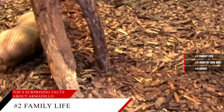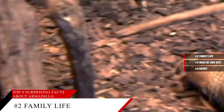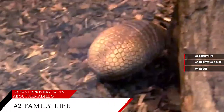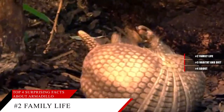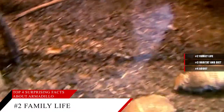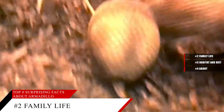Breeding season for armadillos varies, but some can reproduce year-round. Gestation is anywhere from two to five months, and armadillos do not form bonds — the father does not stay to help raise the young. A baby armadillo is called a pup, and litters range from one to twelve. When born, the shell is soft and gray and feels like leather, but hardens within a few days. The mother nurses pups for two to four months, and armadillos usually become mature between nine and twelve months. Their lifespan ranges from four to thirty years.